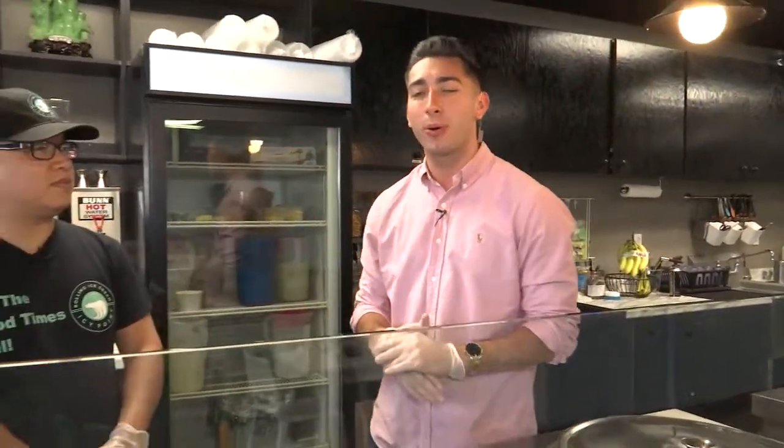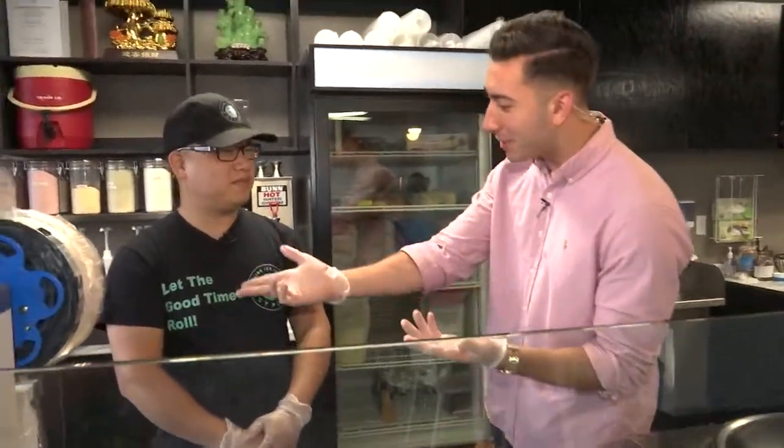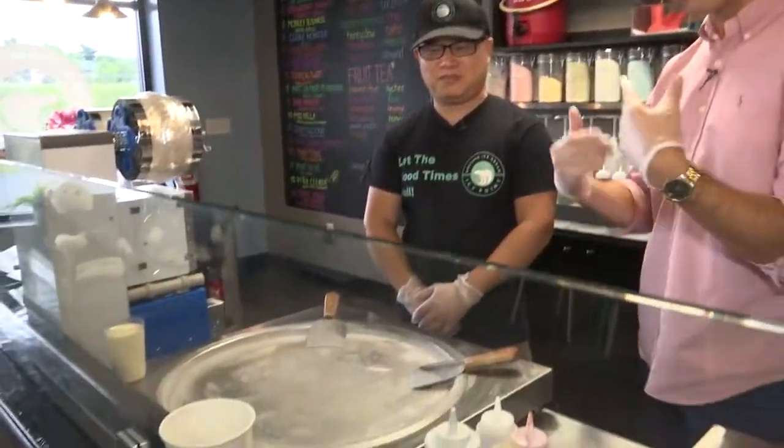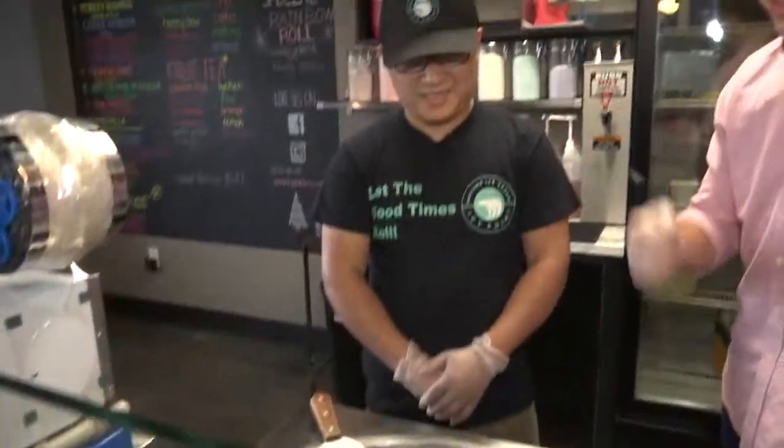If you're looking for a tasty way to beat the heat, look no further than Icy Point rolling ice cream located in Clifton Park. They say let the good times roll — and they mean it, because they make Thai-inspired ice cream rolls fresh to order, right in front of you. It takes about two minutes. Vincent, what are we making now? We're going to make a rainbow roll — what's the main ingredient?